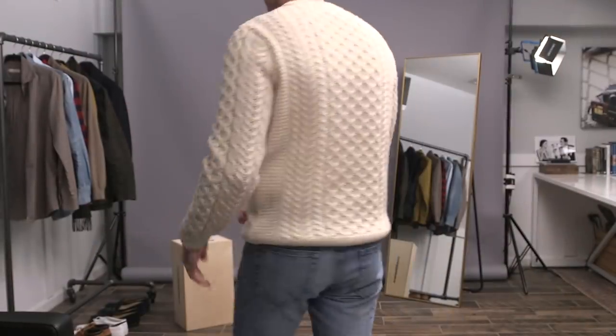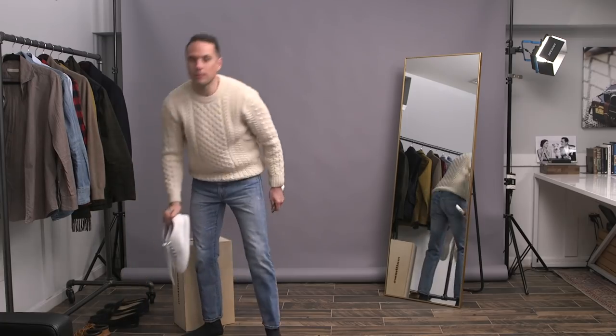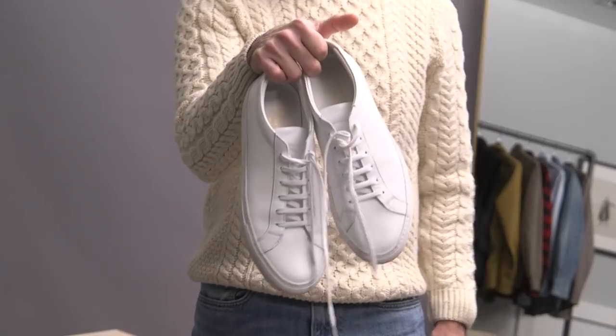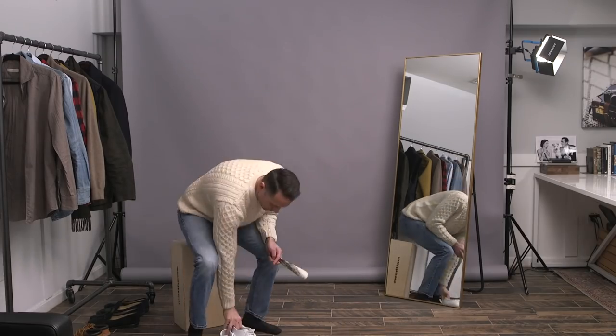I'm starting off again with some faded jeans and a great, super comfortable and warm cream-colored cable knit sweater, and I'm going to pair this with some white leather sneakers to keep it kind of casual and sporty.